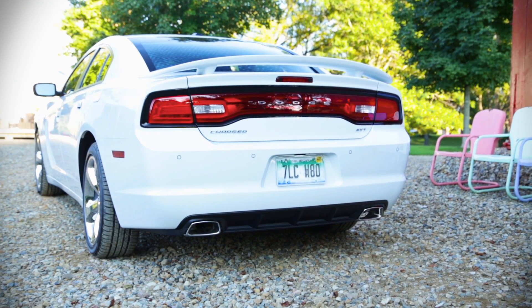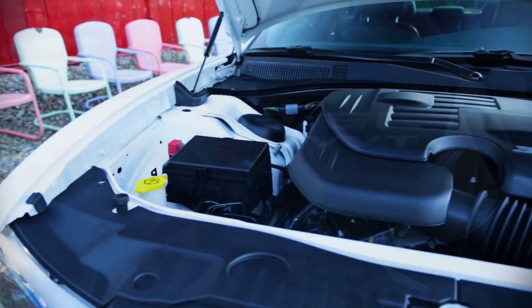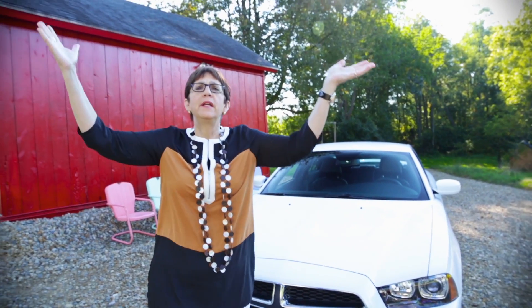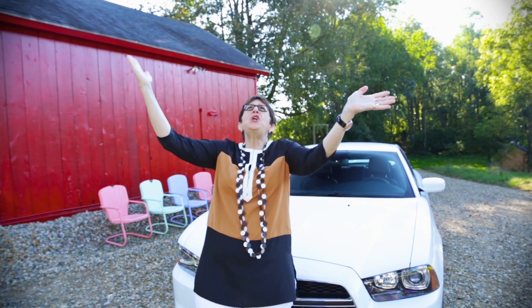But this Charger sitting in my driveway is no longer a bad bad boy. It has a six-cylinder engine and an eight-speed automatic transmission, all in the name of — heavens open, angels descend, trumpets blow...